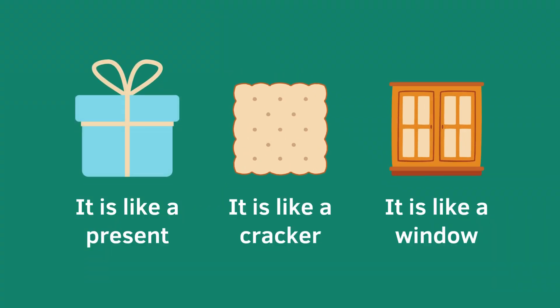It has four equal sides! Did you find something? A book! That's good! You are doing good at finding and recognizing shapes friends! A square shape is like a present! It is like a cracker! It is like a window!